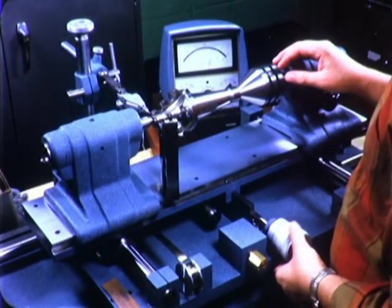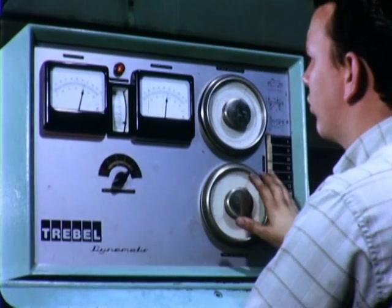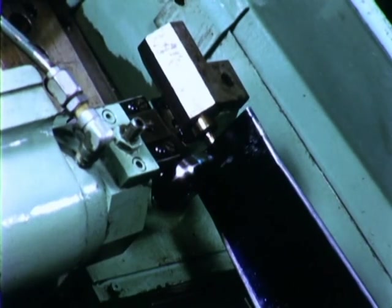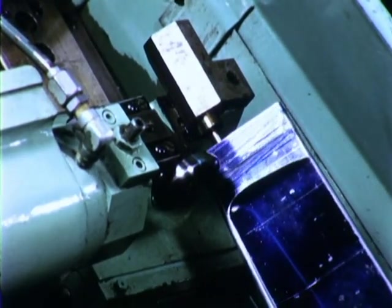Quality here is measured in tenths of thousandths of an inch. Precision is an essential in the experience-proven formula. A reliable turbine rotor equals many years of trouble-free, profitable operation. Precision turbine rotors are formed by cautious, careful, meticulous small steps,